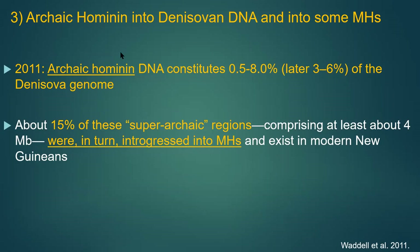Introgression 3: Archaic hominin DNA into the Denisovan genome, and therefore into some modern humans. A 2011 study shows the Denisovan genome has about 0.5% to 8% (later revised to 3–6%) of an archaic hominin. Since Denisovans were an Eastern Asian group in China, Indonesia, and that region, the suspicion is that the super-archaic group was Homo erectus. If so, modern humans who have Denisovan DNA also have some potential Homo erectus DNA, though we've never found a Homo erectus specimen to extract DNA from.